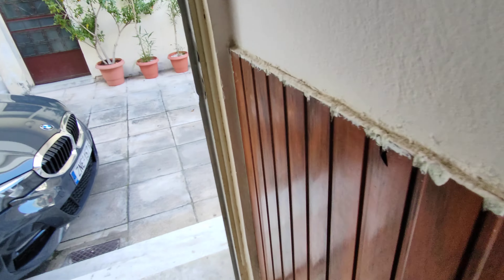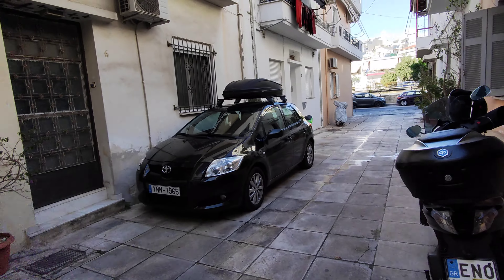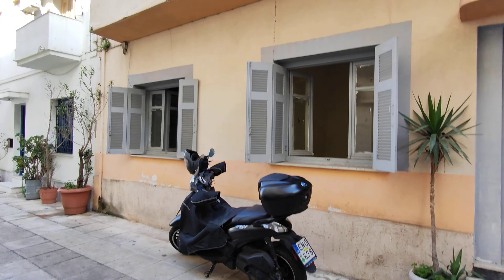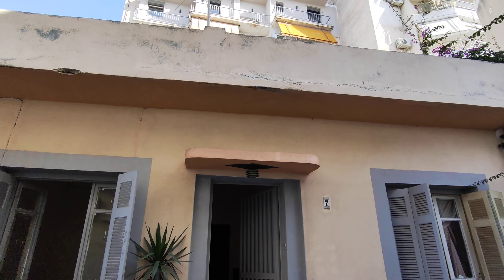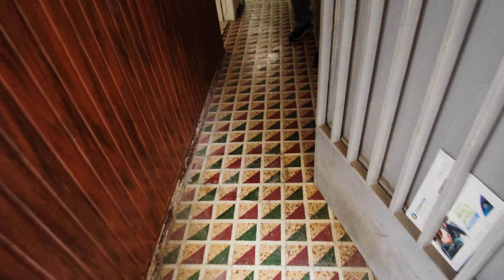I will start from outside to show the building. It's a small private square with independent houses in the center of Athens, between Kallithea and Petralona area — a beautiful area. A little bit noisy from that side, but with the right windows you can do something. Entrance hall here.